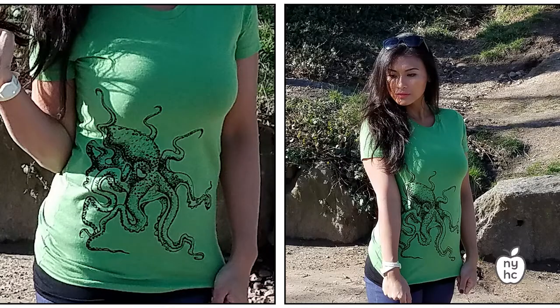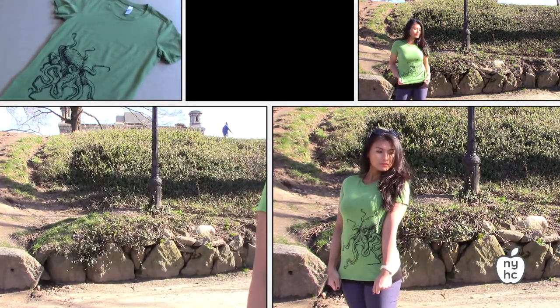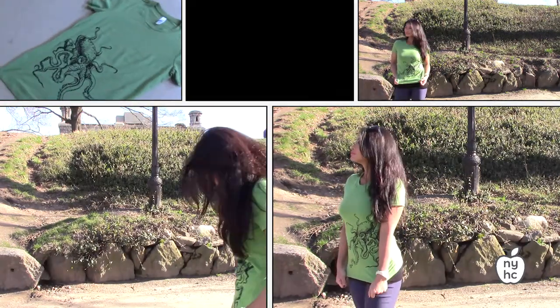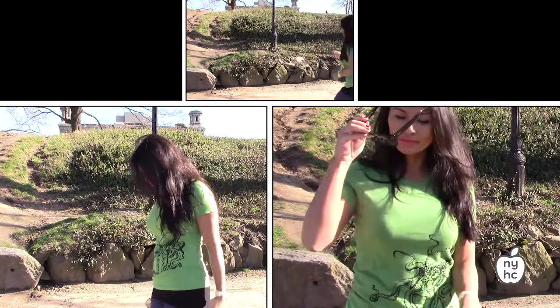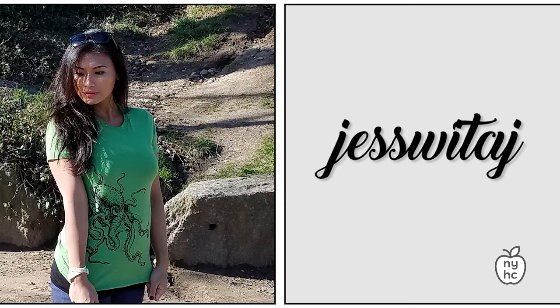Next we have this women's octopus t-shirt in leaf green. It's got a really cool octopus design that's been hand silk-screened onto a 100% cotton t-shirt with a crew neck, making it super comfortable. You can wear it every day — to yoga, going out, grocery shopping, or running errands all weekend throughout the spring.